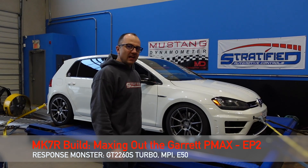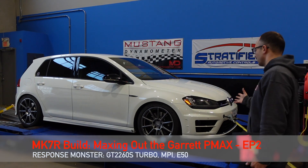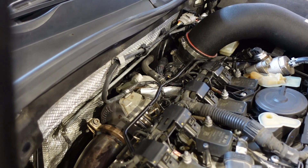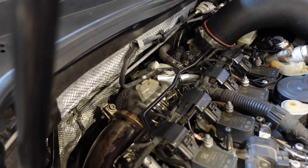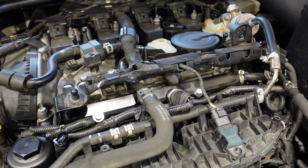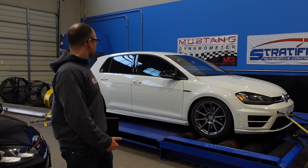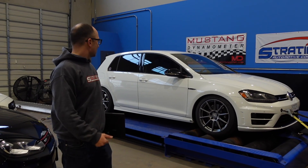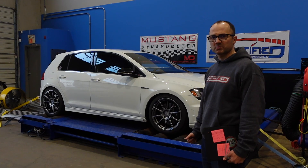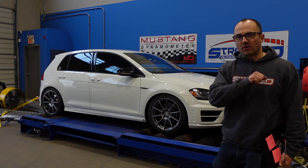Welcome back to our MK7R. Last time you saw this car we were dyno tuning the P Max Stage 1 turbocharger with MPI on pump gas, and it's been a great turbocharger since — offering really excellent response and a big upgrade in terms of top end, about 40 horsepower over the IS38 while basically maintaining the same response.